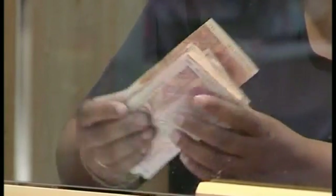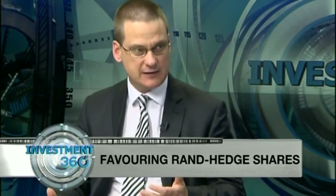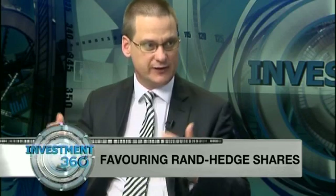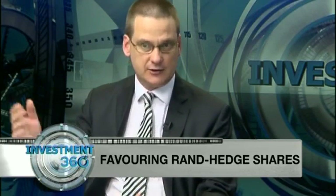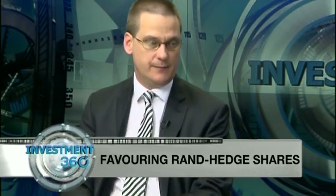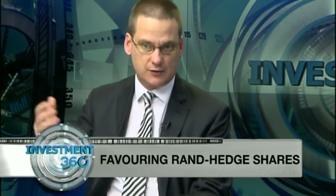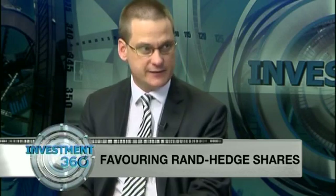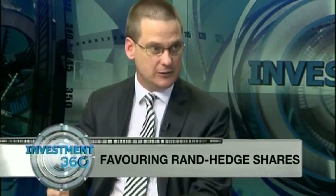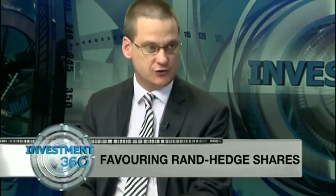The Rand has been used to correct imbalances in the greater economy. We think it could remain quite weak until imports slow down, the consumer finds his feet, and we see improvements in GDP growth. Our forecast is around R10.50 to R10.75 for the Rand by year end. But forecasting currency is incredibly volatile — if sentiment moves against you, it could move a lot weaker before it strengthens.